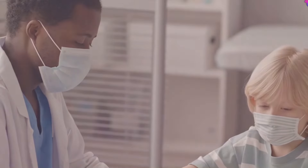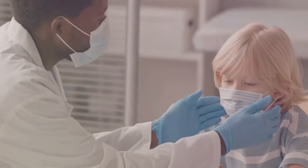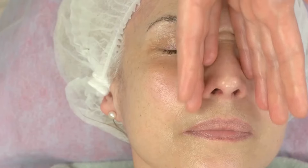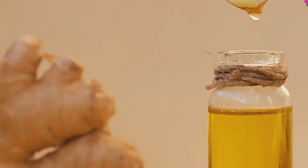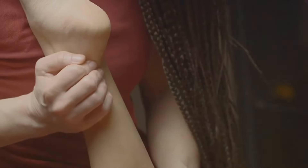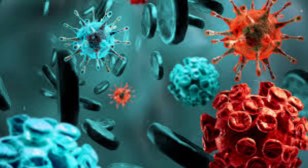Your lymphatic system plays a crucial role in keeping you healthy — it removes waste and toxins from your tissues and transports them to the lymph nodes. Castor oil packs can help stimulate lymphatic drainage by increasing circulation and promoting lymph fluid flow. Regular use can boost your immune system and overall well-being.